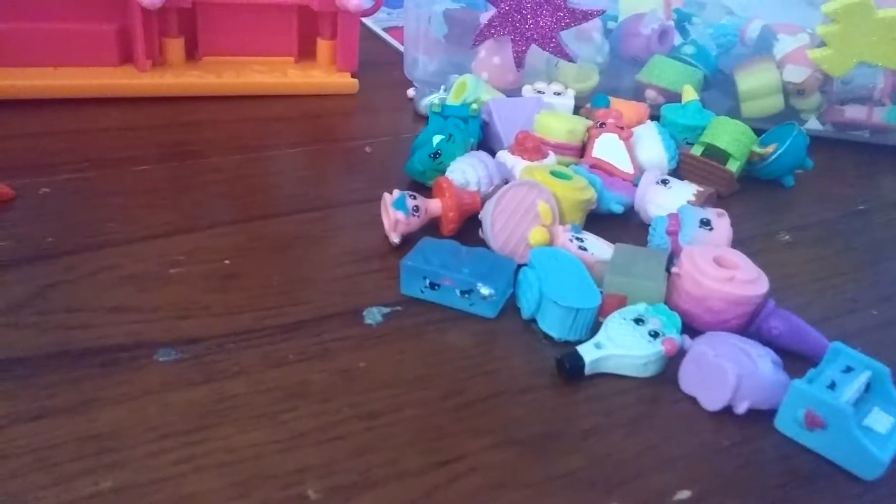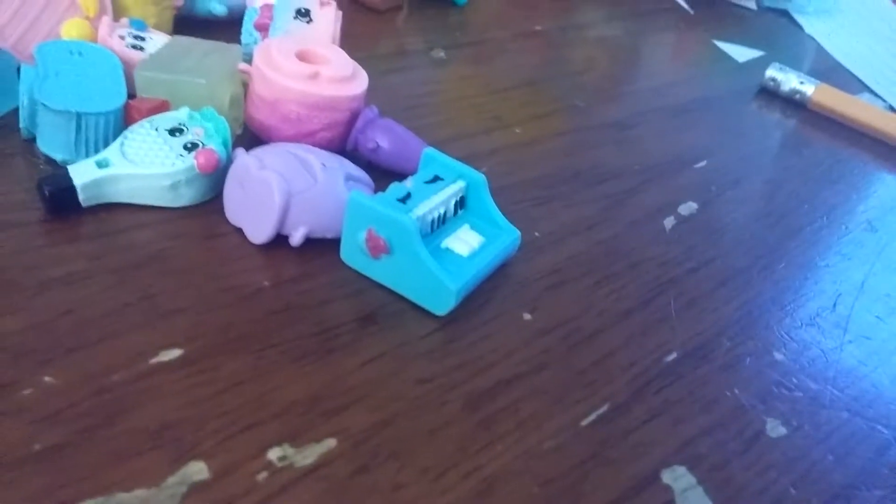Now I'm going to show you the original Shopkins right now. Oh — I forgot Mandy Moose. I already did Mandy Moose. Now I'm going to show you the original ones.